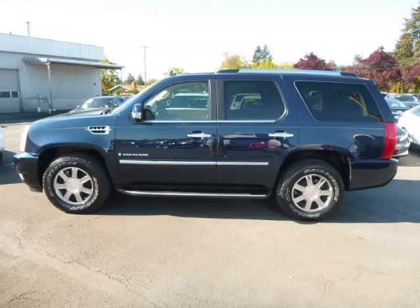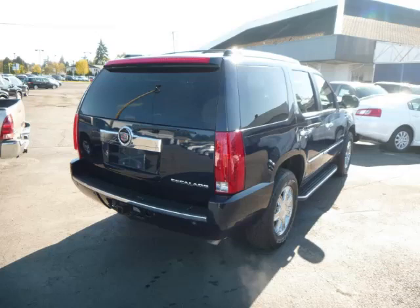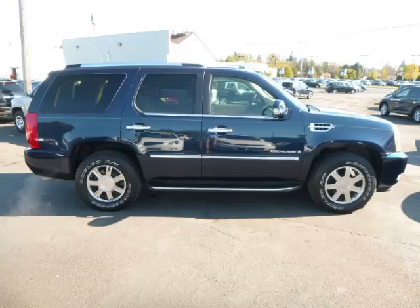This is a 2008 Cadillac Escalade AWD 6.2L V8 engine. Top features include woodgrain dash, DVD player, tinted windows, adjustable pedals and digital compass.